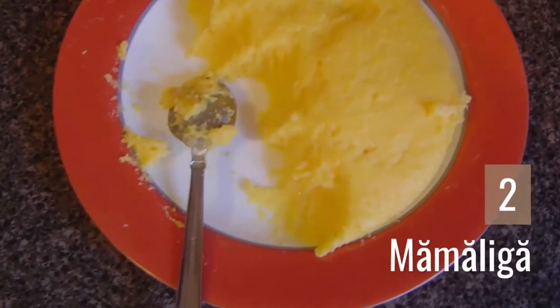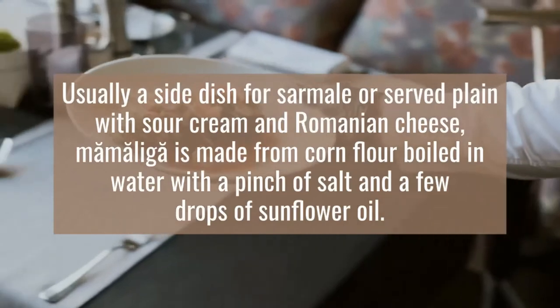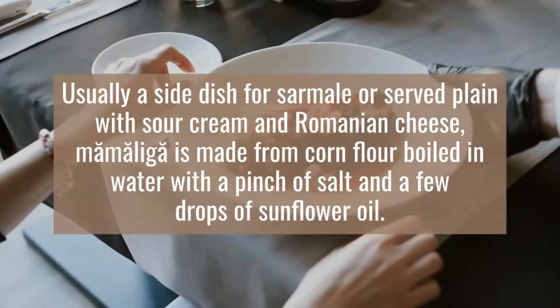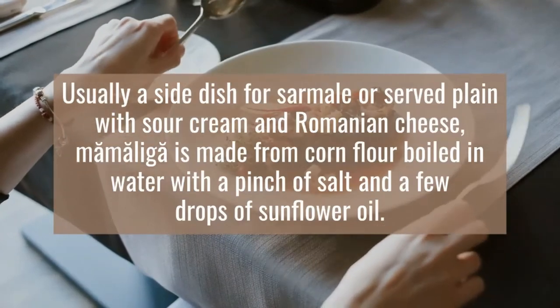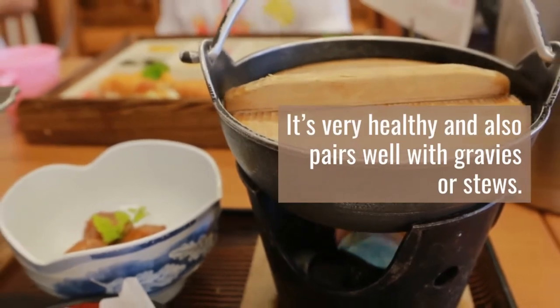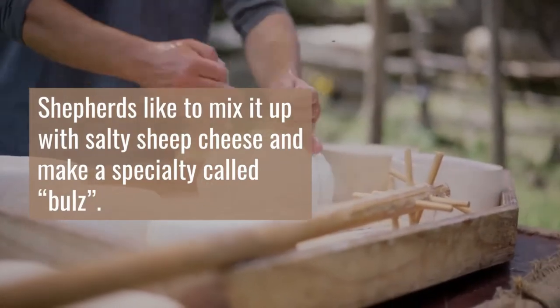2. Mămăligă. Usually a side dish for sarmale or served plain with sour cream and Romanian cheese, mămăligă is made from corn flour boiled in water with a pinch of salt and a few drops of sunflower oil. It's very healthy and also pairs well with gravies or stews. Shepherds like to mix it up with salty sheep cheese and make a specialty called bulz.